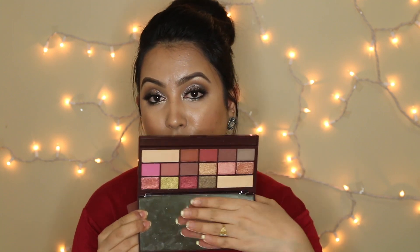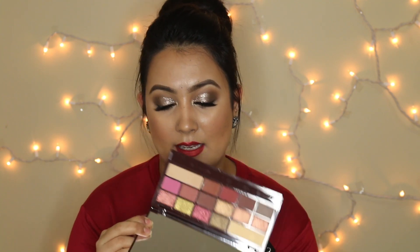I haven't used either ColourPop palette yet, but I'm definitely going to do a look using them — stay tuned! The third palette is the Makeup Revolution Chocolate Rose Gold palette. I already did a look using this and will link it down below. This one looks very similar to the Huda Beauty Rose Gold palette. I've already swatched it for you guys, so check that out.